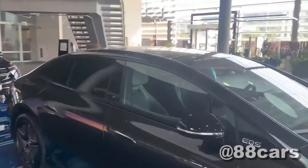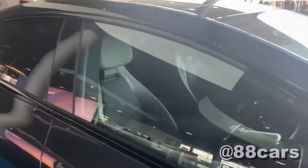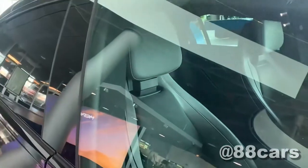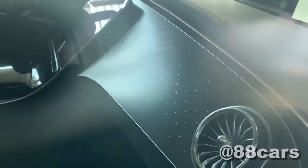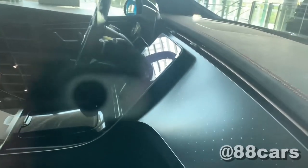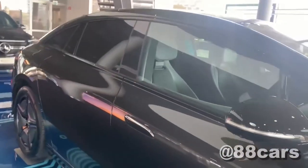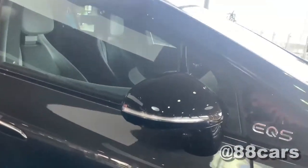The interior is really cool — I didn't see it before. It's nice, and we also have the star. There's also a really massive, big touchscreen in the middle, and here we also have a camera.